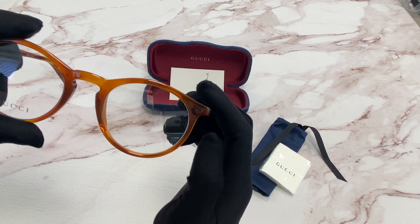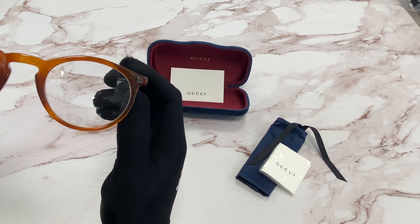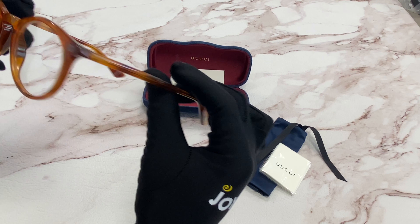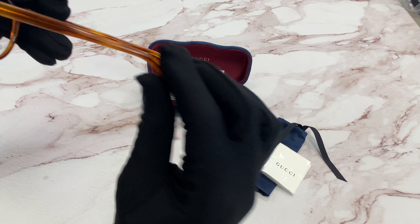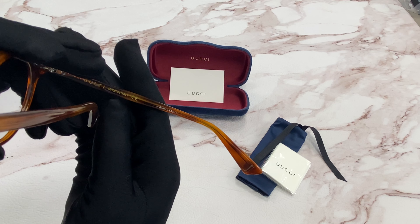On the end pieces, you'll notice the interlocking Gucci logo in silver. And on the temple tip, the iconic Bumblebee in silver as well. And it's made in Italy.